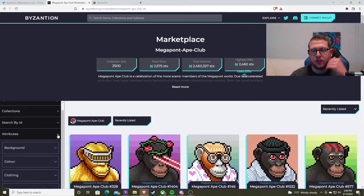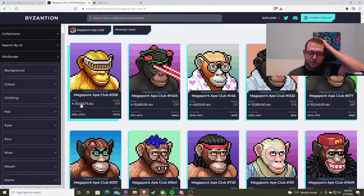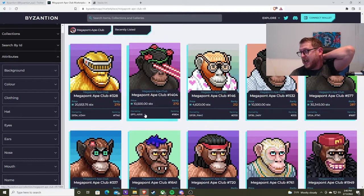If you haven't seen Megapont, I'll just scroll through real quick. These NFTs are sick. Some of these are being priced a lot.